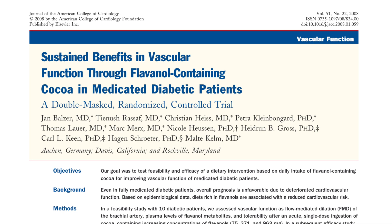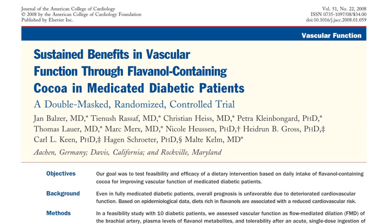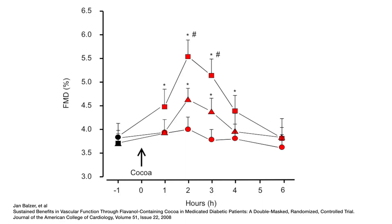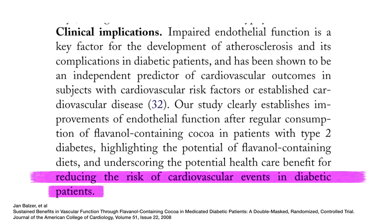Cacao also increases flow-mediated dilation. Here is a clinical trial published in the Journal of the American College of Cardiology in 2008. This was a double-masked, randomized, controlled trial. It demonstrated that patients with diabetes who drink a flavanol-rich cocoa beverage three times a day for 30 days showed improvement in vascular function, mainly measured by flow-mediated dilation. The study concluded that this intervention could reduce cardiovascular risk in people with type 2 diabetes. A small amount of polyphenol-rich cacao can result in not only increased nitric oxide production, but a decrease in blood pressure and increased blood flow throughout our bodies.